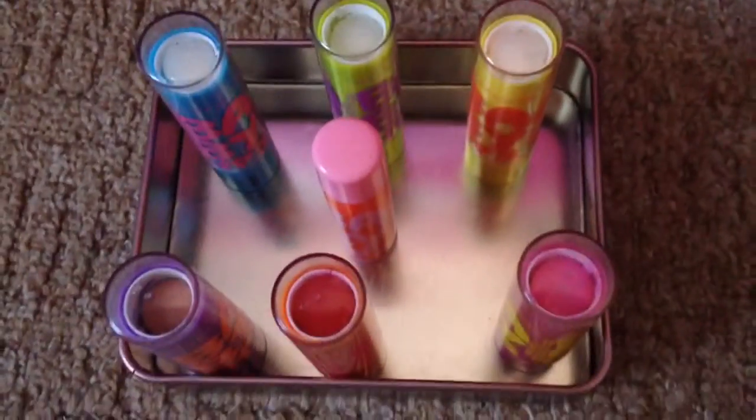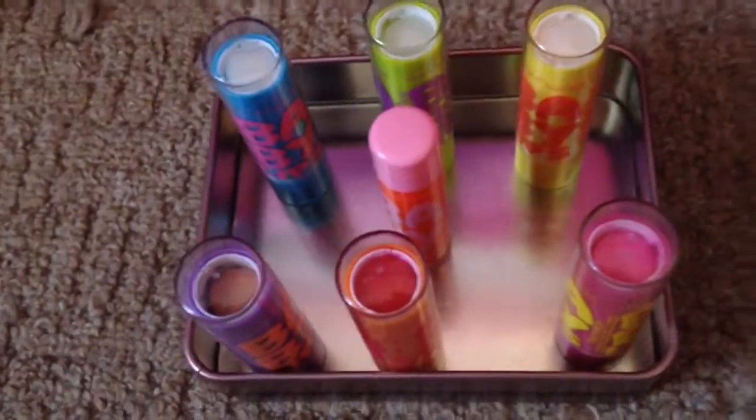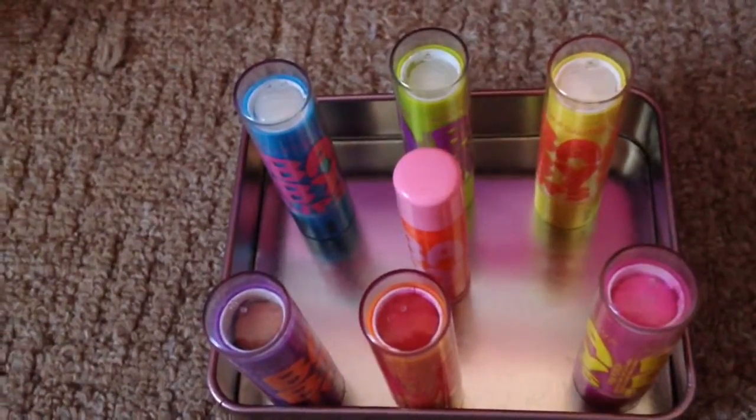So that, guys, is my full collection. If you want to see any other collection videos, like my EOS collection, then just keep liking and commenting. Bye, guys.